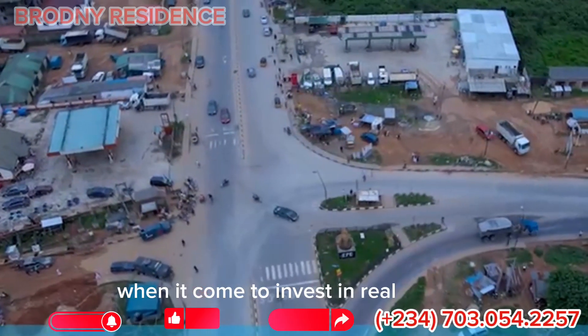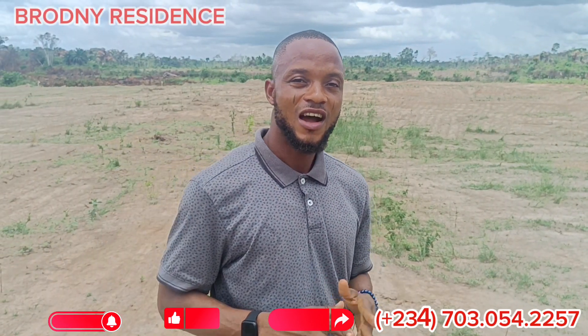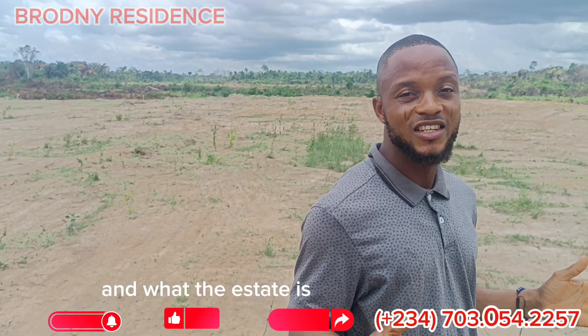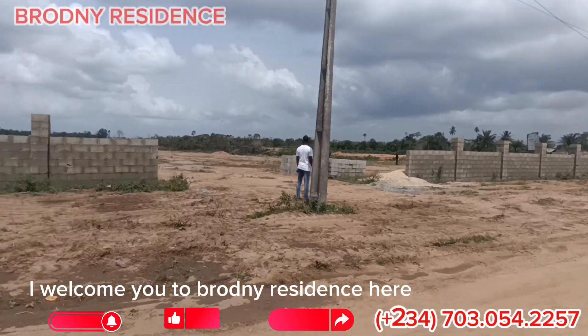When it comes to investing in real estate, one thing you should look at is the location and what the estate has to offer you. I welcome you to Brodney Residence here in Egola, Ecuador.